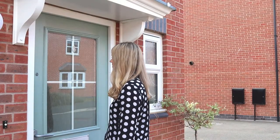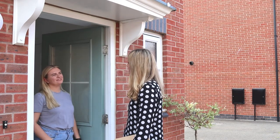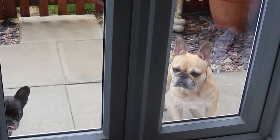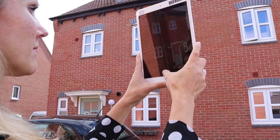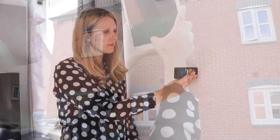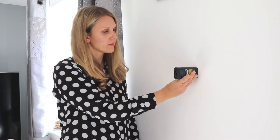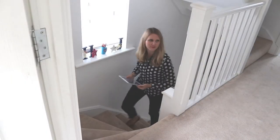A typical day involves visiting the property and introducing yourself to the client. Depending on the size and complexity of the property, an assessment should take between 30 minutes and an hour. During this time you'll be taking pictures of the property, measuring wall lengths and ceiling heights in order to create a floor plan, checking boiler types, radiators and lighting and measuring loft insulation. This is by no means an exhaustive checklist but hopefully this will give you a flavour of what you'll be doing.